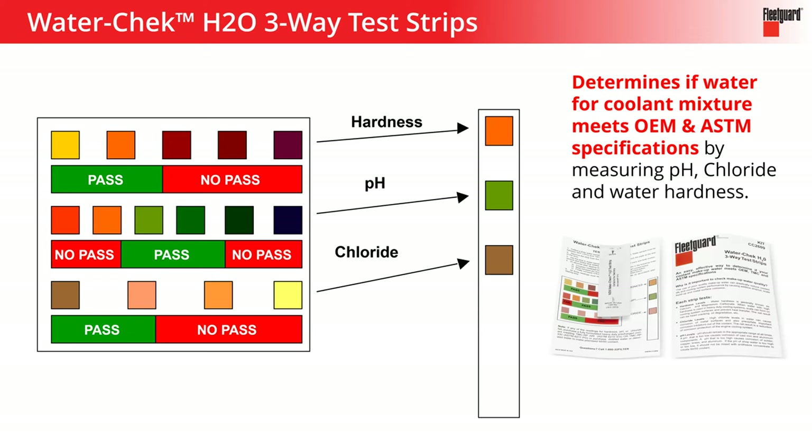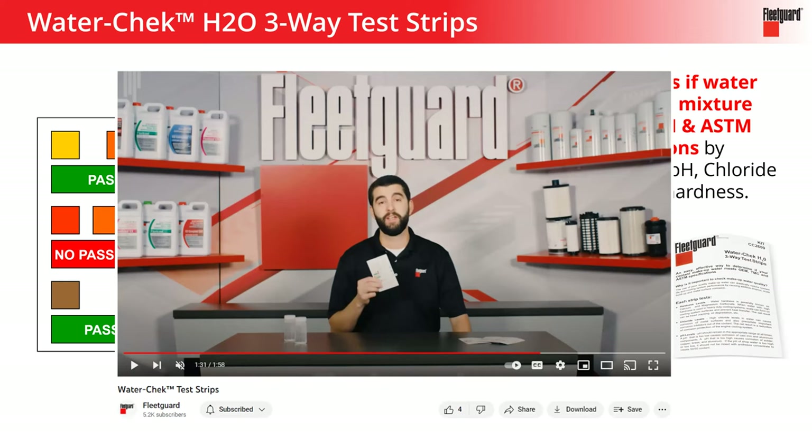You also have the Water Check test strips. This is for the person buying concentrate coolant and mixing with their own water source. In a simple pass or no-pass situation, it's going to look at hardness, pH, and chloride of the water itself — not once mixed together, just the water. We've got a two-minute video that walks you through exactly how to use that test strip with your water sample and what to look for. Check that out if you are mixing your own water with concentrate coolant.